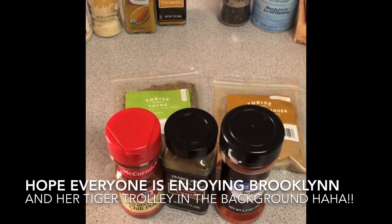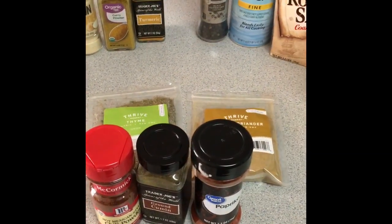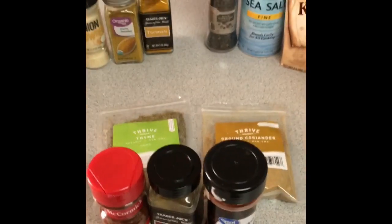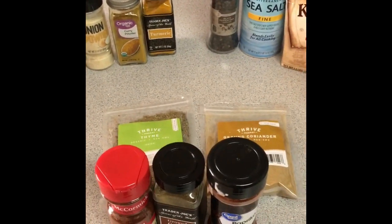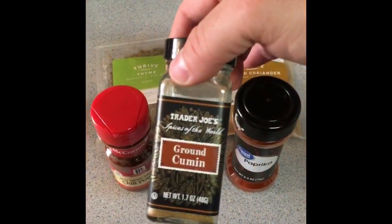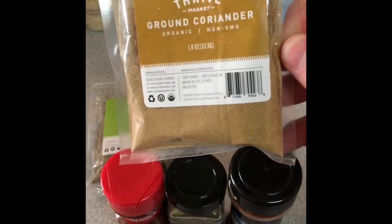This homemade taco seasoning works great with pork, beef, or chicken. One cool thing we've done recently is pan-sear a pork chop with the seasoning all over it, slice it up thinly, and put it over some good nachos — organic corn tortilla chips with some grated cheddar cheese. Really good and not that unhealthy. The blend is simple: paprika, cumin, chili powder.